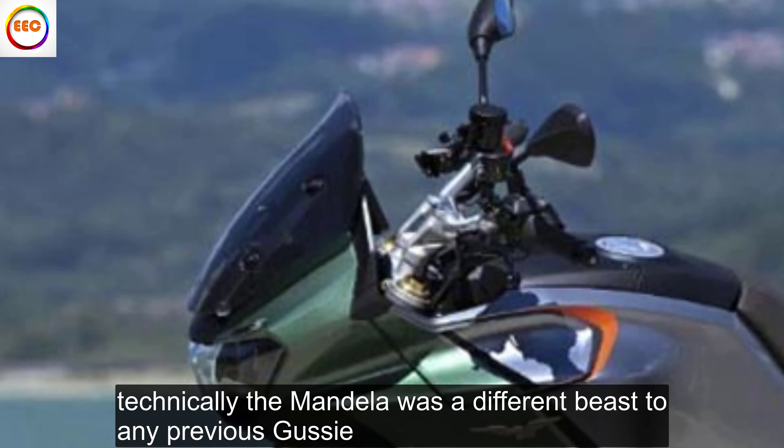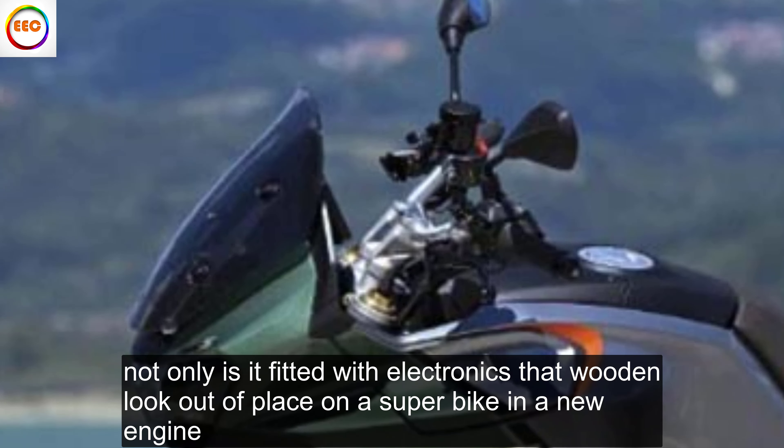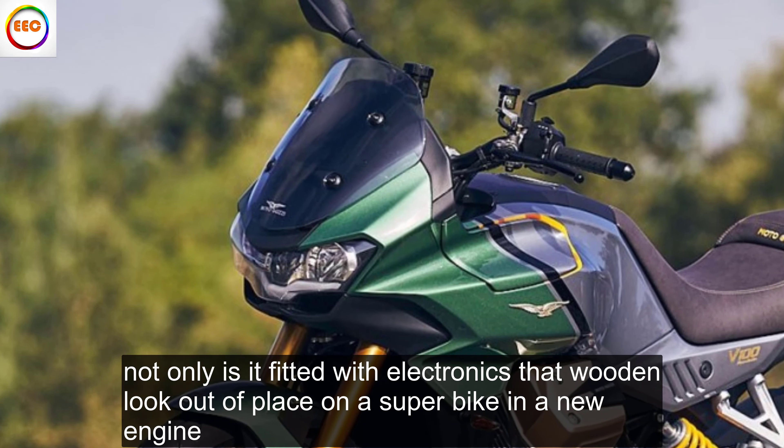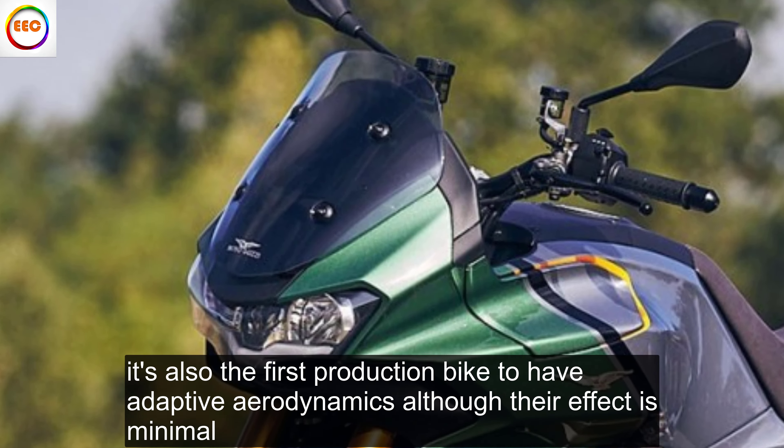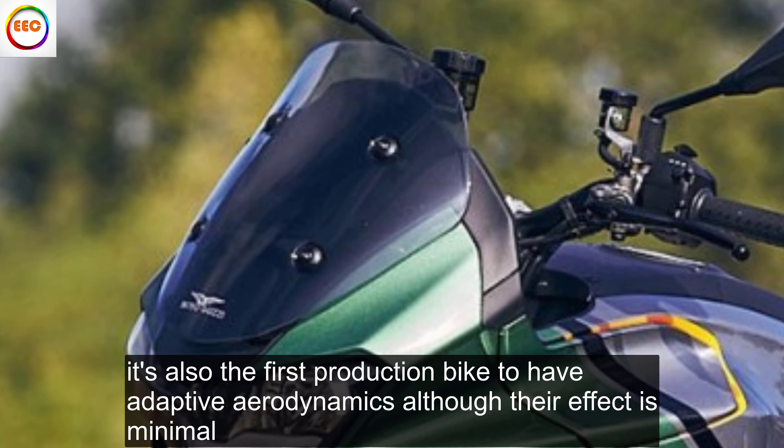Technically the Mandello is a different beast to any previous Guzzi. Not only is it fitted with electronics that wouldn't look out of place on a superbike and a new engine, it's also the first production bike to have adaptive aerodynamics, although their effect is minimal.